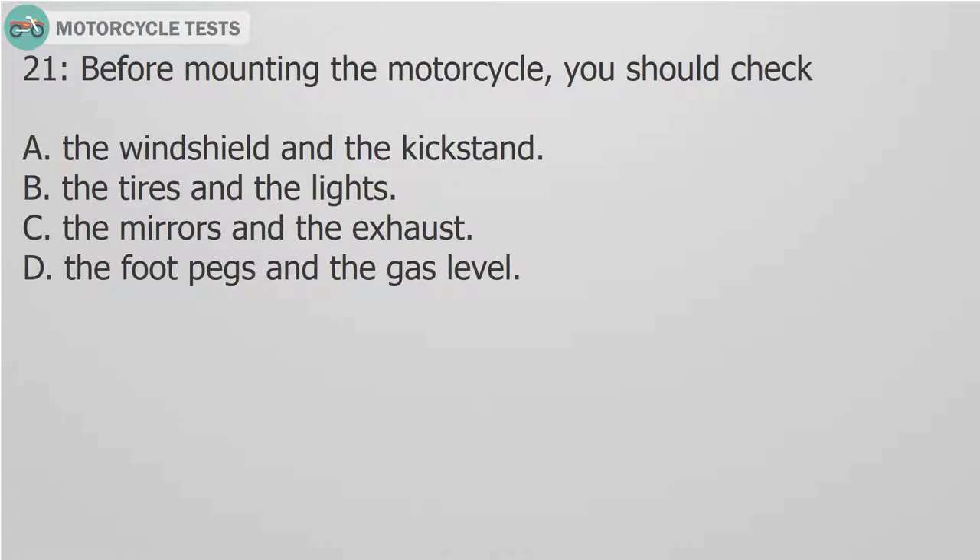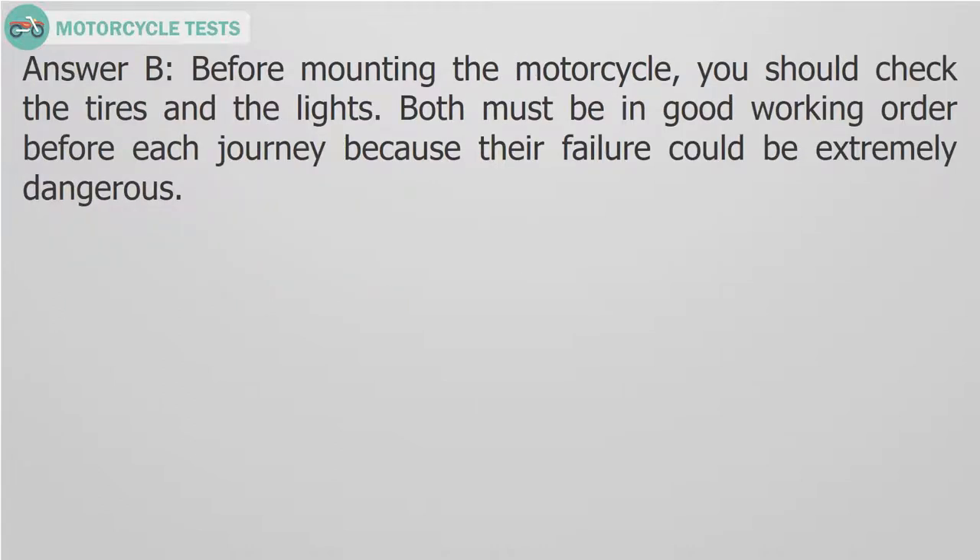Question 21: Before mounting the motorcycle, you should check: A. The windshield and the kickstand. B. The tires and the lights. C. The mirrors and the exhaust. D. The foot pegs and the gas level. Answer B. Before mounting the motorcycle, you should check the tires and the lights. Both must be in good working order before each journey because their failure could be extremely dangerous.